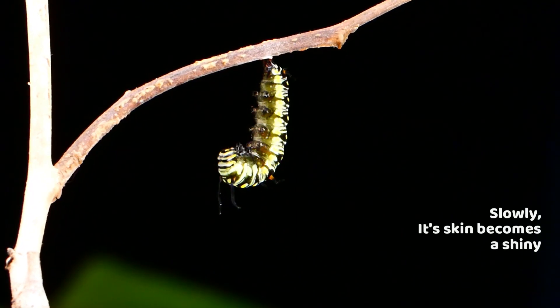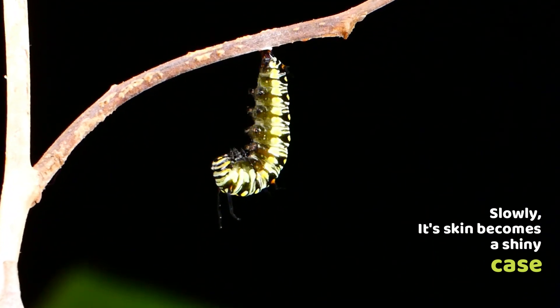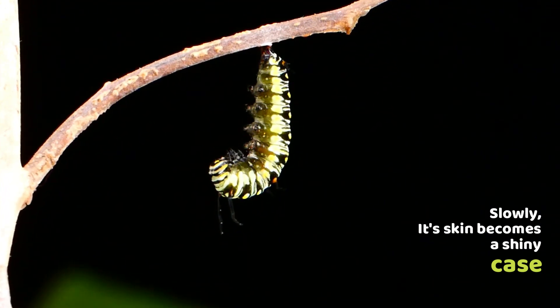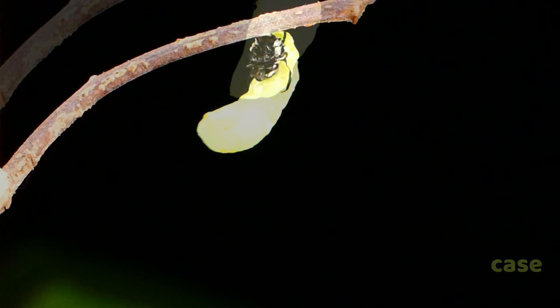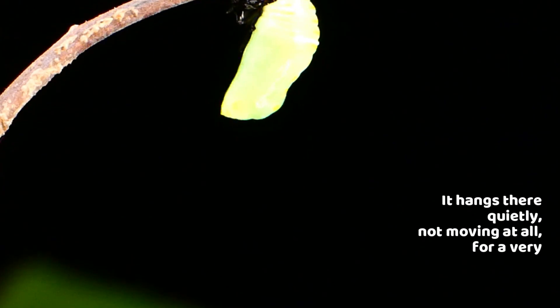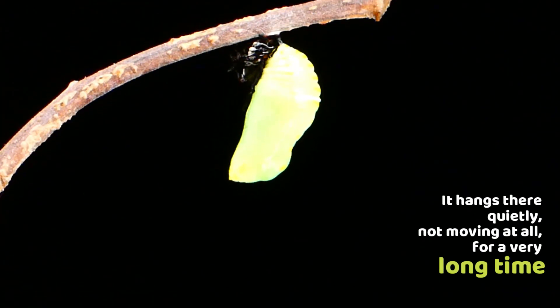Slowly, its skin becomes a shiny case. It hangs there quietly, not moving at all.